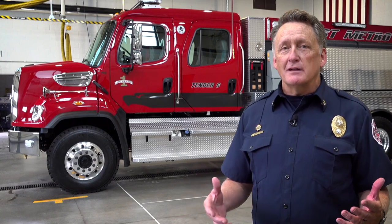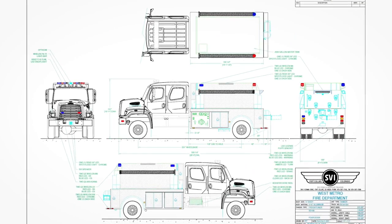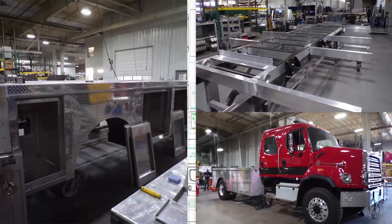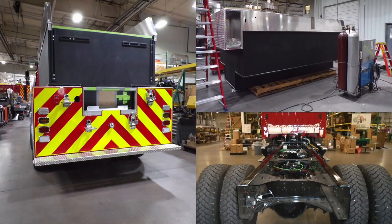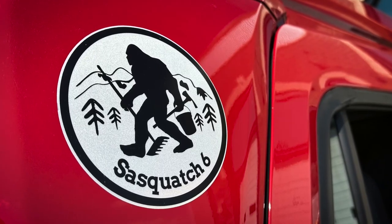One of the interesting things about this Tender is the time when we built it. We went to bid with SVI and started the actual build during the COVID pandemic, which brought all the issues of supply chain and labor shortages, extending the build out of this apparatus. We began to wonder if it really existed — kind of like Bigfoot and Sasquatch — which is where the name came from and also the logo. Sasquatch 6 is Tender 6.